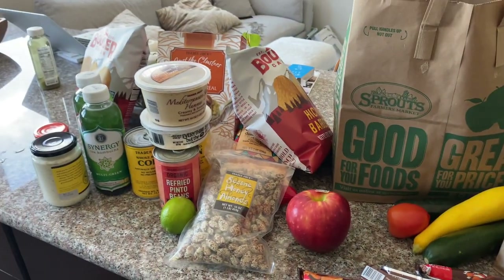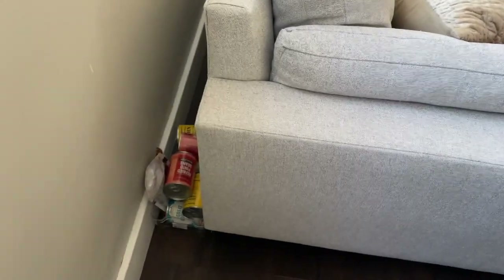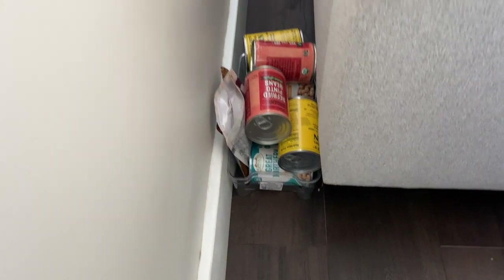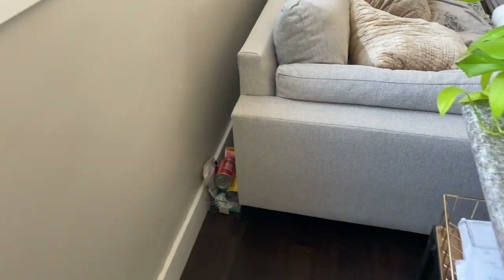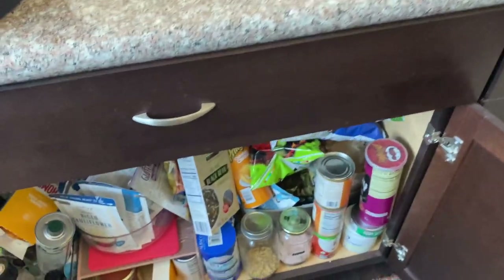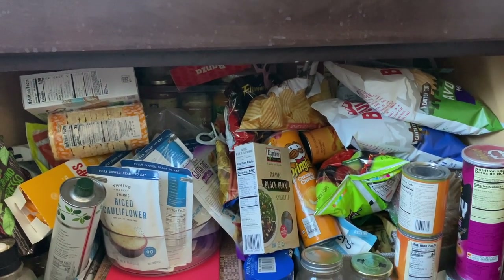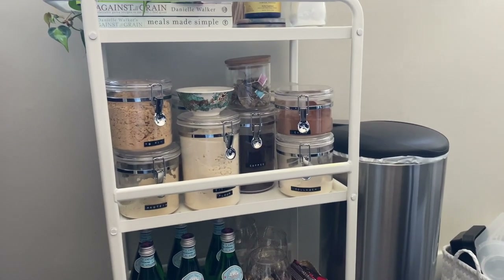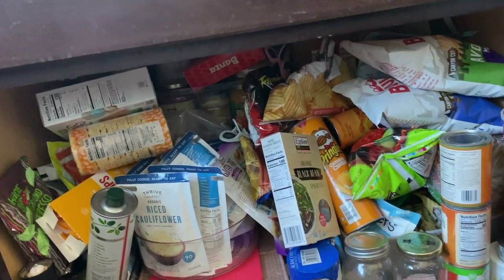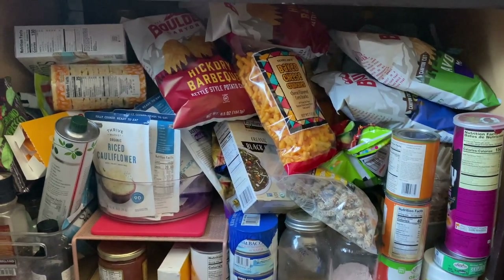That's my Trader Joe's haul! I'm so excited to have some Trader Joe's stuff stocked up. I have to keep my canned goods behind the couch in a little container because I don't have room in my cabinets — keeping this organized is the world's biggest battle. This is my pantry and I don't really have any other pantry space. I think the problem is I'm too much of a chip addict — chips just take up a lot of space.